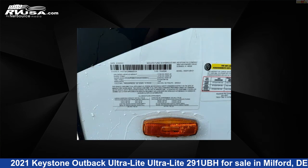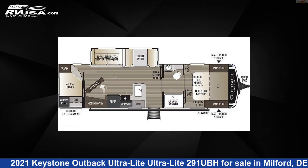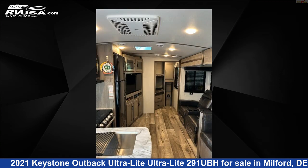This used Keystone is 33 feet 8 inches in length and features one slide-out, sleeps 10, oven, microwave, leveling jacks, TV, auxiliary battery, air conditioning, awning, refrigerator, smoke detector, DVD player, and 60 gallons fresh water capacity.